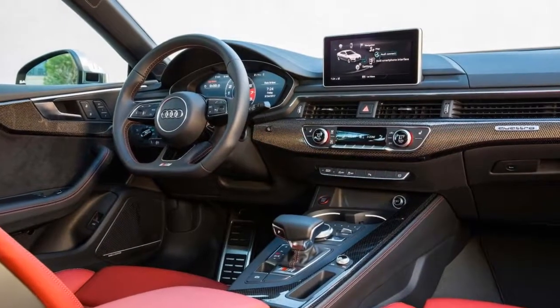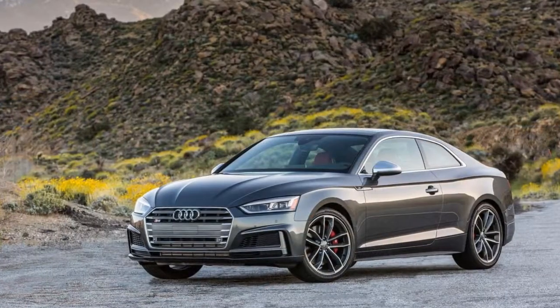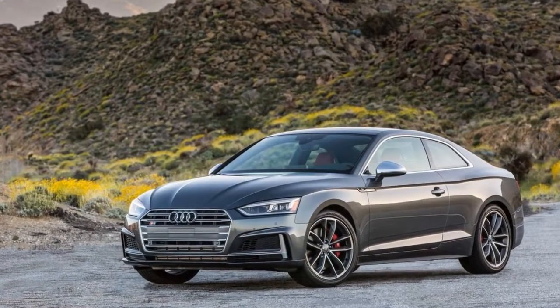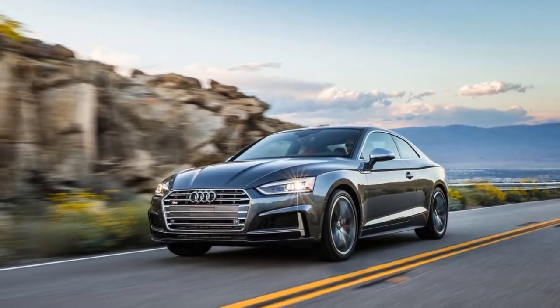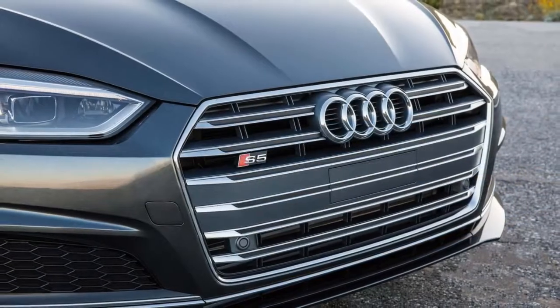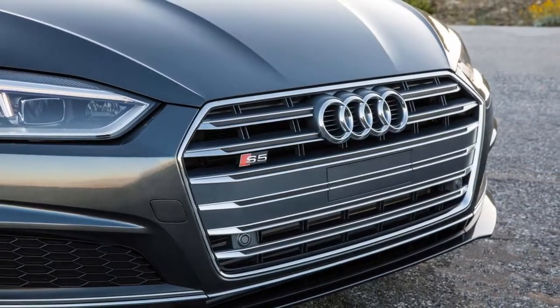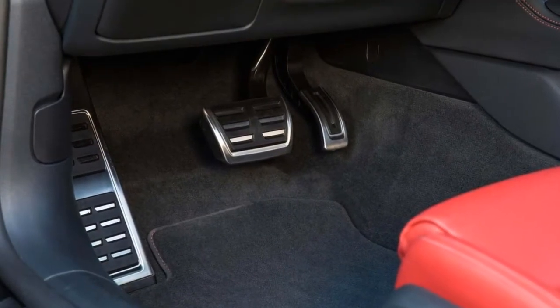The turbo V-6 is rated at 354 horsepower and 369 pound-feet of torque and can propel the S5 up to 60 mph in 4.4 seconds. The twin-scroll, single turbocharger sandwiched between the V-6's banks feeds one side of the engine first to reduce any lag from the forced induction. Mostly, the engine succeeds in providing willing power throughout the range.